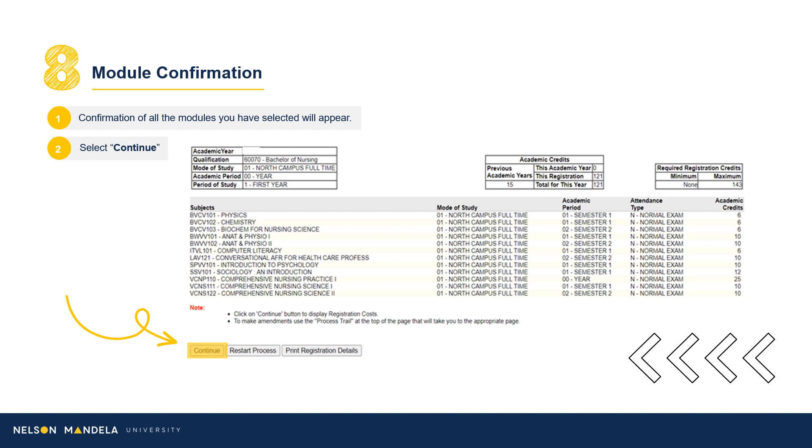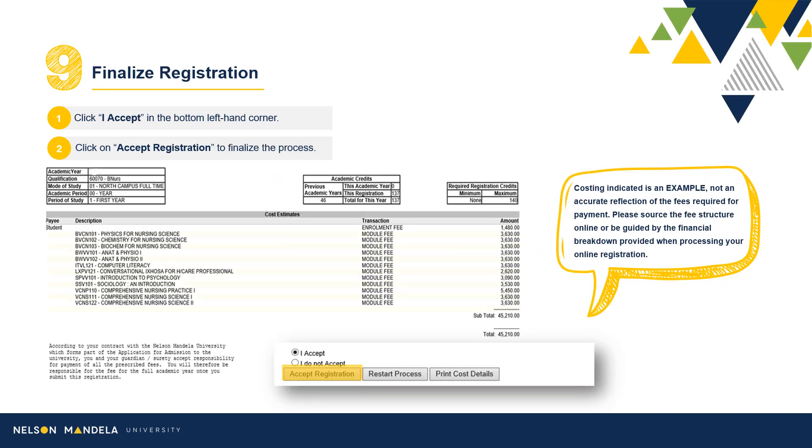Step 9: Finalize Registration. On screen, you will find a financial breakdown of the modules selected and confirmed for your first year. A subtotal of the year's academic costing is also indicated. Proceed to read the disclaimer, select I Accept, and click Accept Registration.